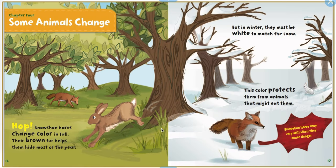Chapter 4: Some animals change. Hop! Snowshoe hares change color in fall. Their brown fur helps them hide most of the year. But in winter, they must be white to match the snow. This color protects them from animals that might eat them. Snowshoe hares stay very still when they sense danger.